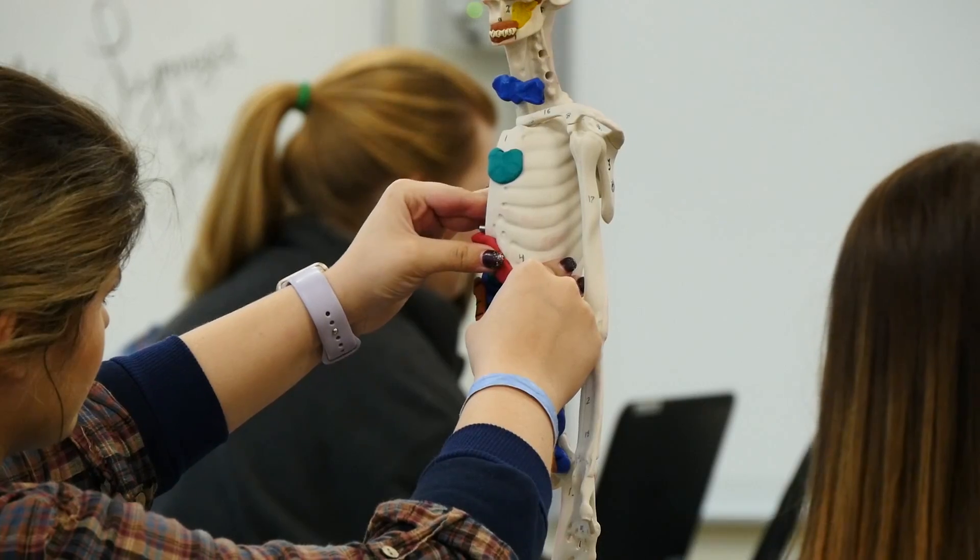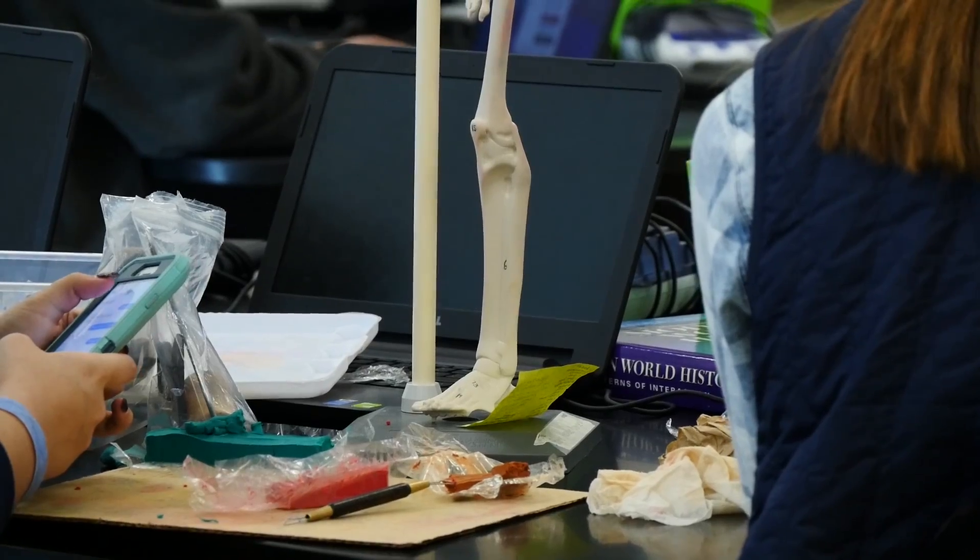Allied Health is one of our most popular programs here, but our next program is also very popular and also deals with the world of medicine. Let's take a look at our biomedical sciences program. The biomedical program focuses on human physiology, basic biology, medicine, and research processes.